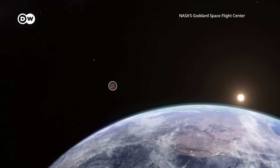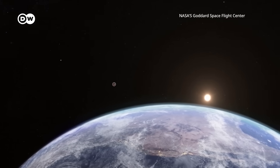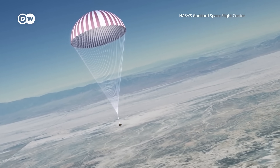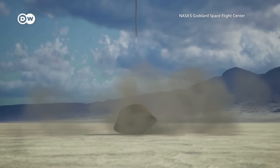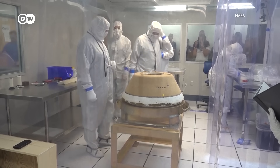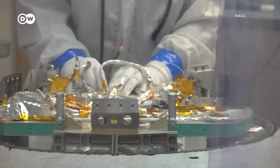Now the spacecraft has released the sample capsule far above the Earth. It's currently plummeting down to the surface, where it will touch down in the Utah desert. We're releasing the capsule 100,000 kilometres away from the Earth, about a third of the way to the moon, and it has to hit a corridor in the atmosphere that's just about three miles wide. That's like kicking a 120,000-yard field goal on a football field. On the ground, scientists will be waiting to rush the sample to a special clean-room lab for further study.